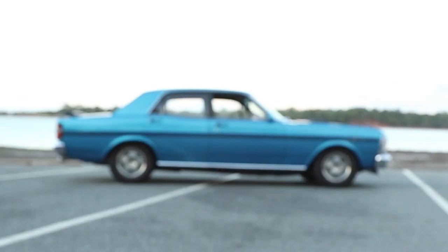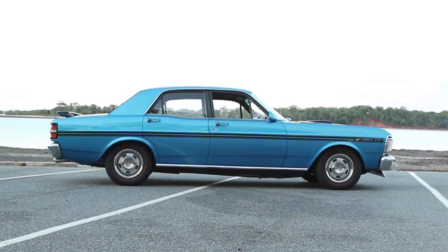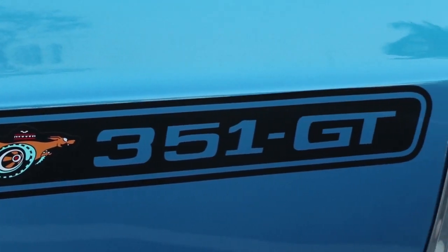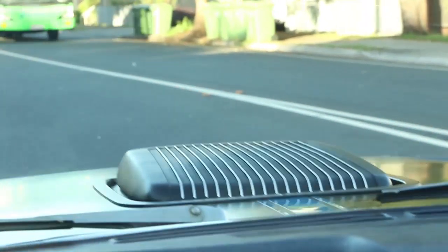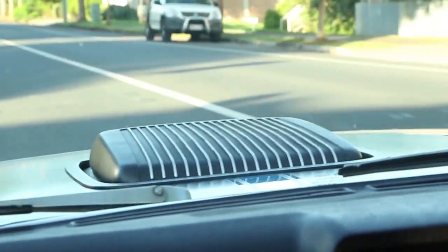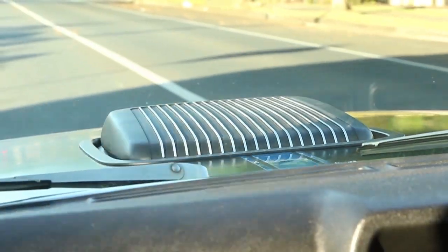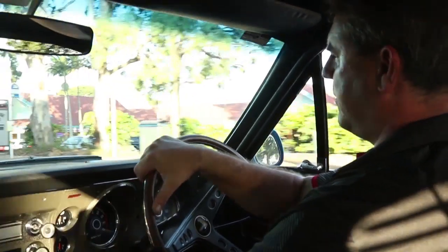He actually was an older guy that owned a wrecking yard, so he collected lots and lots of parts over the years — bits and pieces from Fairmonts, Fairlanes and the like. He'd gathered up a lot of things and then ran out of time and money to finish it. Once I'd seen what he had for sale and the images of how much work he'd put into collecting parts, I thought it was just right. So I went up to Harvey Bay and towed it home.